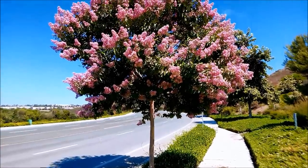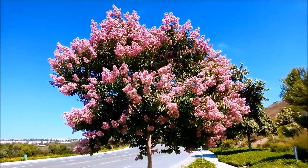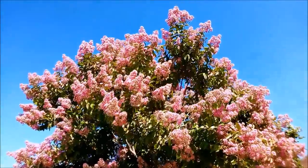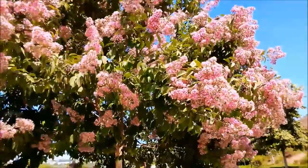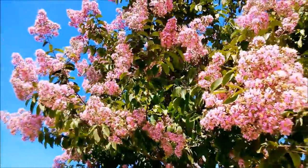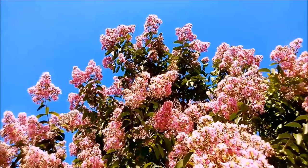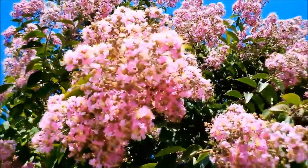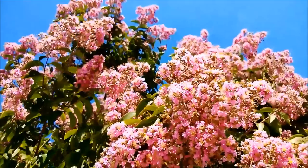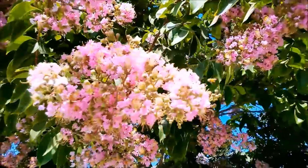This tree you see right here is called the crepe myrtle, or Lagerstroemia indica. I did a video on this about a year ago on a different color — I called it magenta, but I think it might have a different official color term. This is one of the most beautiful trees I've ever seen. It's a common landscaping tree here in North County San Diego, and I just love how the branches are kind of long like that and sway in the wind against the contrast of the sky. It's a very mesmerizing sight.